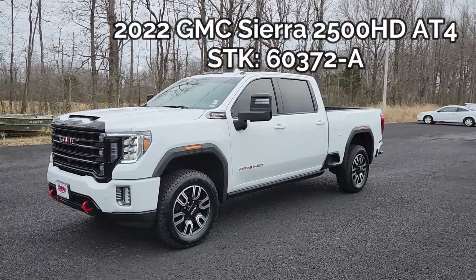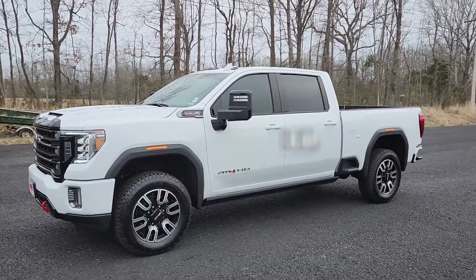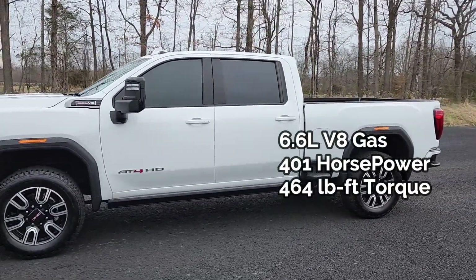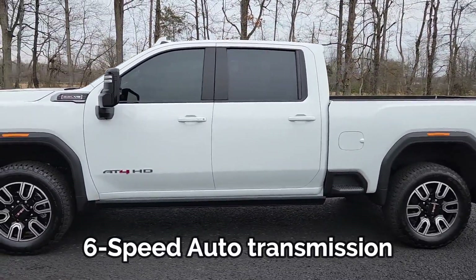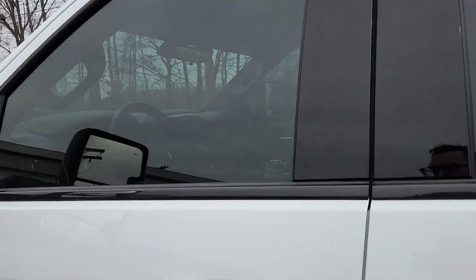I have a 2022 GMC Sierra 2500 Heavy Duty AT4. This is a 6.6 liter V8 gas engine, six-speed automatic transmission, and it comes in a gorgeous Summit White.